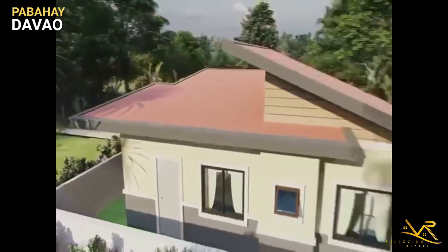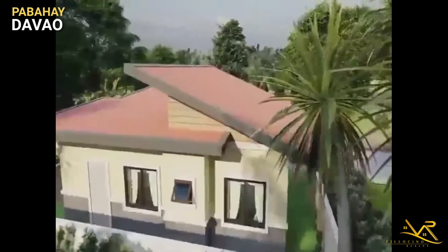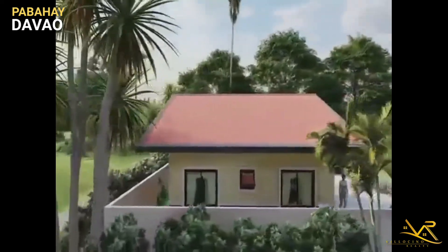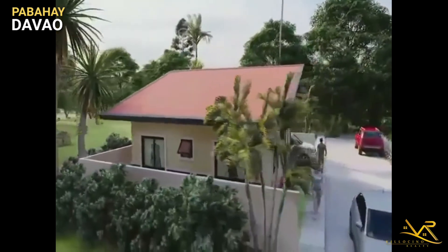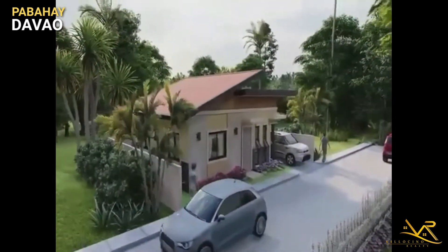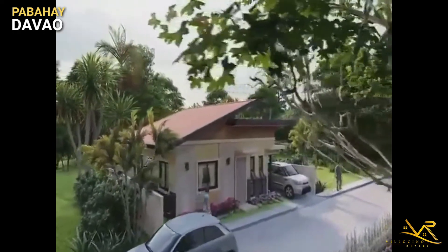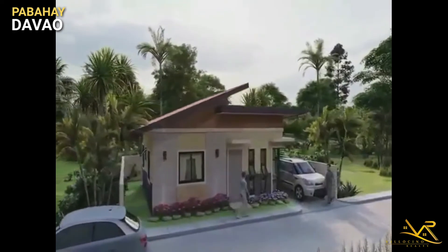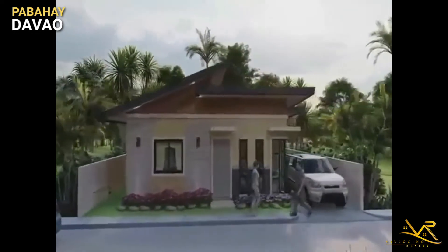That's it for today, guys. Thank you so much for watching. This unit can be financed through Pag-IBIG. It is worth 2.8 million and a reservation fee of 10,000. Ano lang siya kasi nasa pre-selling stage pa kasi. So, if you want to know more about this unit, you can visit our Facebook page.